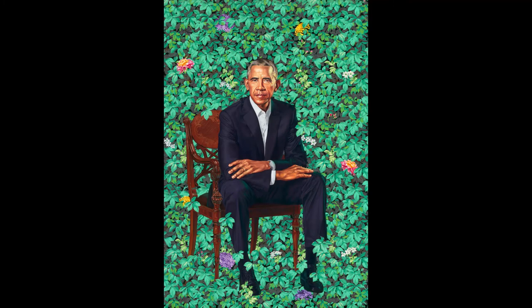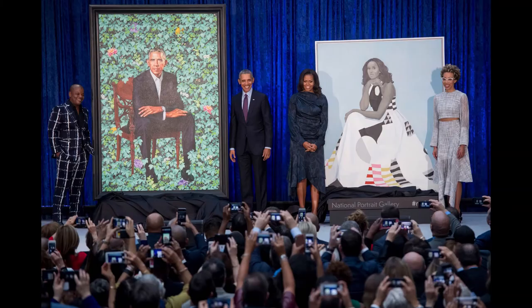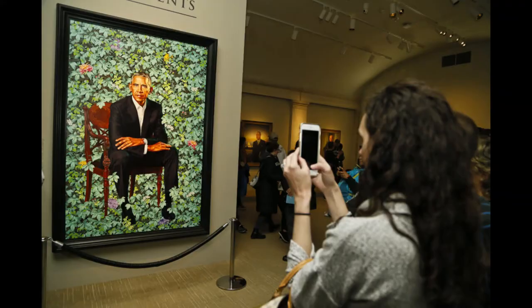Commissioned by President Barack Obama himself in 2017, Kehinde Wiley became the first African American and gay man to paint the presidential portrait for the Smithsonian's Presidential Exhibit. The painting is now an important part of history not only for its painter, but also for its distinct style that separated it from all the previous presidential portraits.